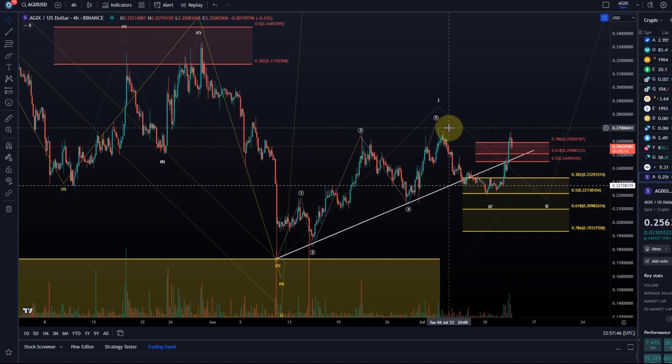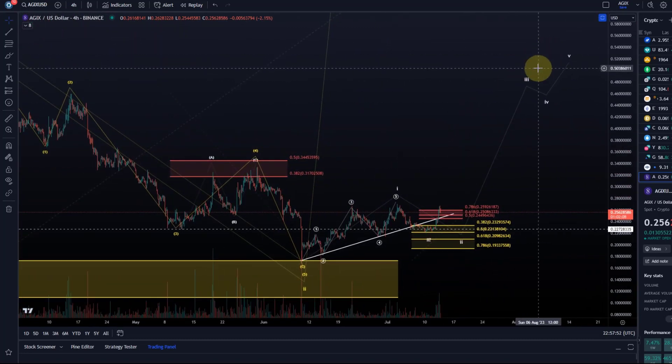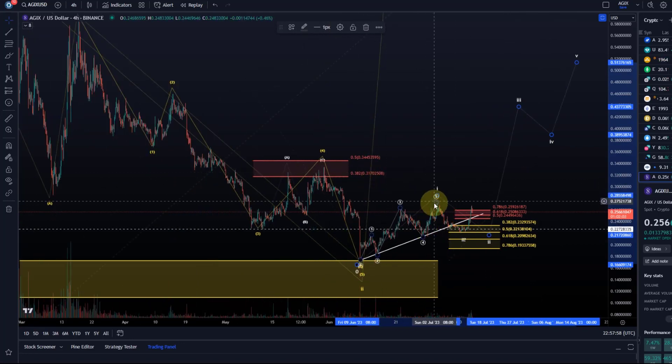That high is at 27 cents — that's where we get more clarity, never certainty but clarity. Then we can look at a target for a third wave, maybe in the next video when we get a bit more clarity if price has really bottomed. The next major resistance is the wave four high at 33 cents from the 30th of May. That's my update about EGIX — hope you liked it. If you did, please hit the like button, leave a comment, subscribe, and if you really like the content, check out the channel membership. Thanks a lot for watching.